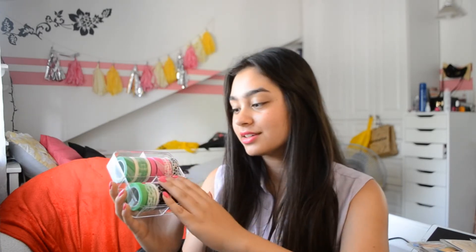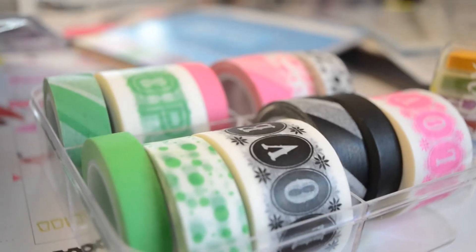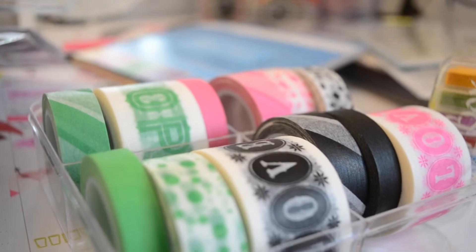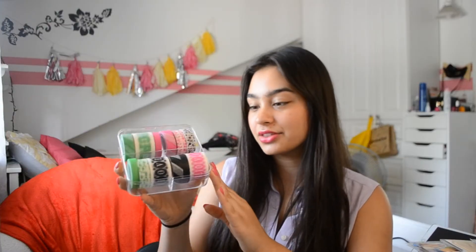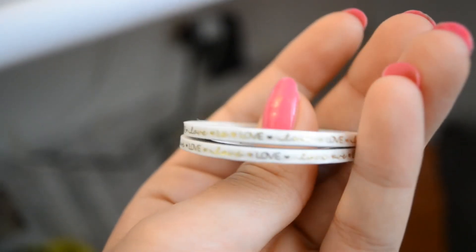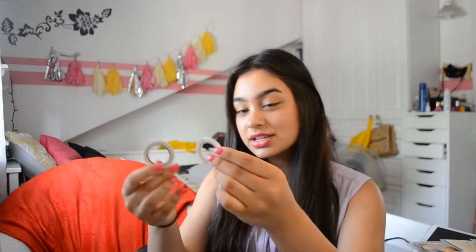A few days ago I bought some more washi tape, and these are all from Ikea. They have a black set, a pink set, and a green set — I got all of them. There are thick ones, thin ones, and normal washi tape size, so you get a huge variety and they're pretty inexpensive. On top of that, I got these two really thin ones from Little B. Washi tape is something that changes your planner instantly.